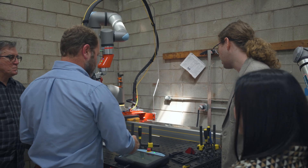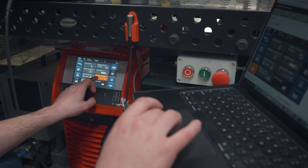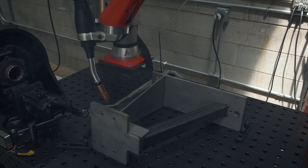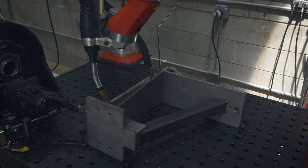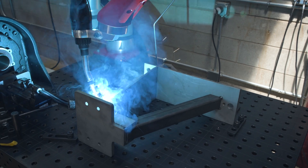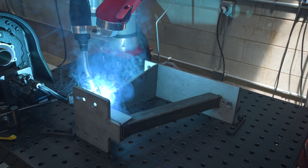They came over to our facility and brought their parts. We were able to very quickly get their part programmed and running without any extra tooling. We spent about 15 minutes being taught how to program the UR, programmed it in about five, and then it performed the complete weld out — creating a ready-to-ship part with no grinding or cleanup required — in about 30 seconds less than we had it quoted for.